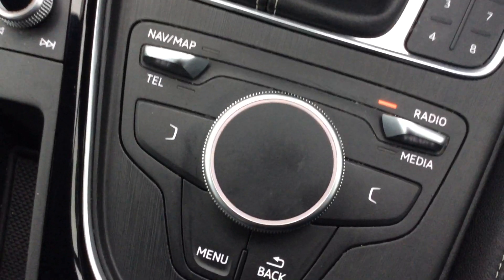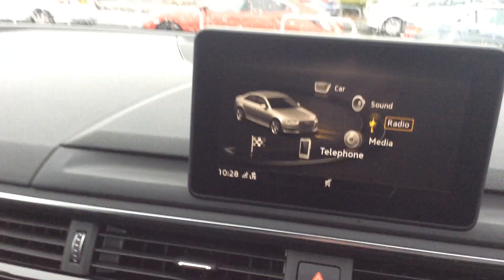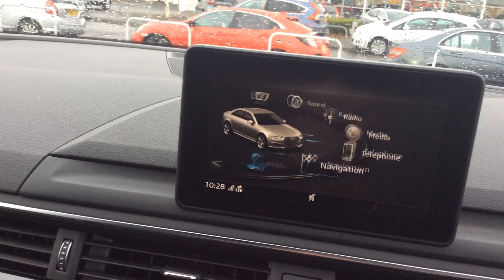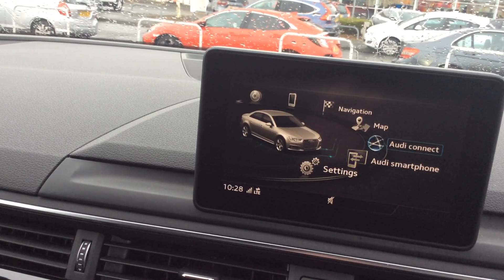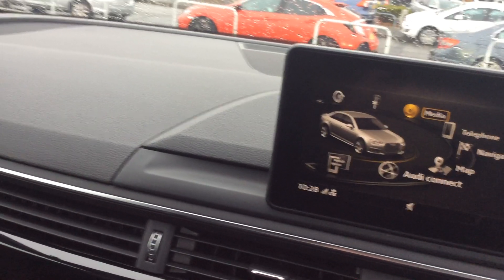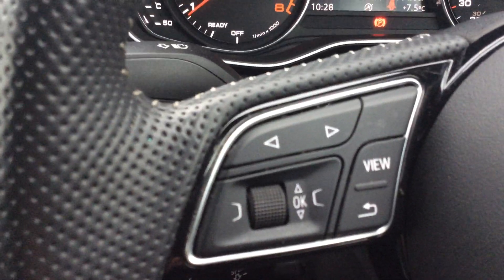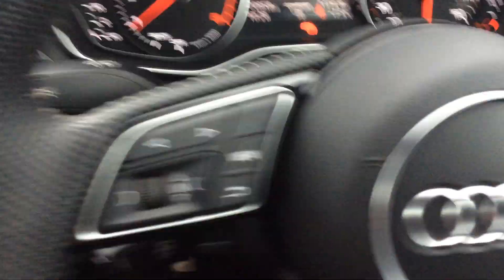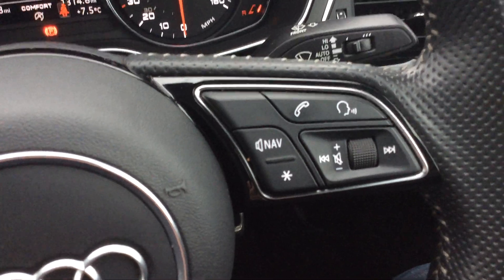And then you get the main hub of the car — you've got the menu, you've got your nav, and it just toggles around all this sort of stuff. You can add your Bluetooth and pair your phone, you can have music streaming. It also has cruise control from the little lever there. The start-stop button is there — keyless start-stop. And you've got your controls on the steering wheel: different views of your dashboard, your nav, your phone, and your volume and mute on the right-hand side.